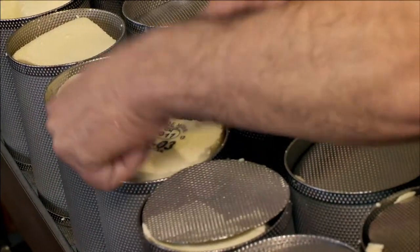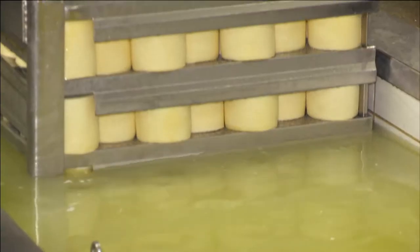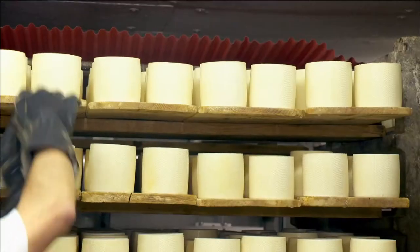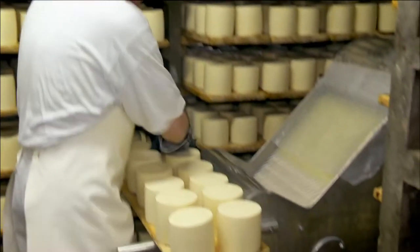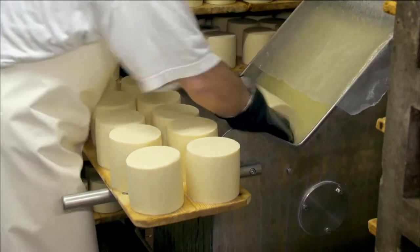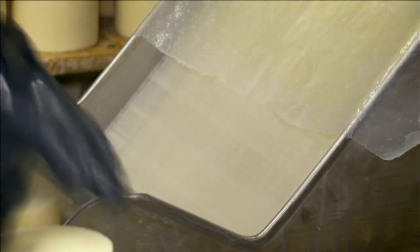The cheeses are labeled and pressed to remove excess moisture and dipped into a salted bath. Then they are stored on wooden planks to mature for about three months. During that time, the cheeses are cared for by brushing with salt.